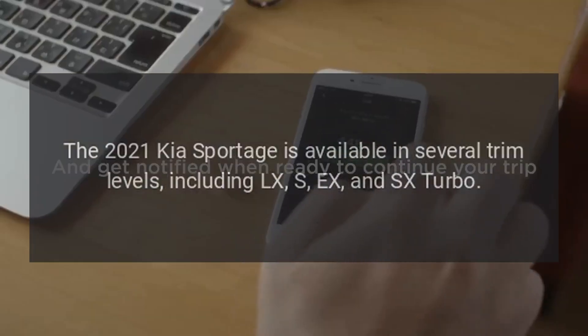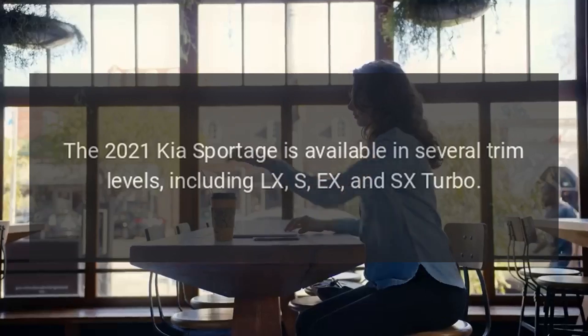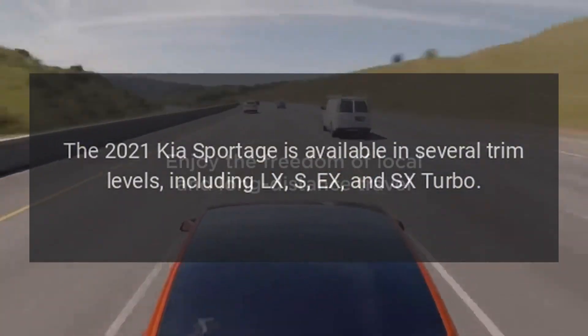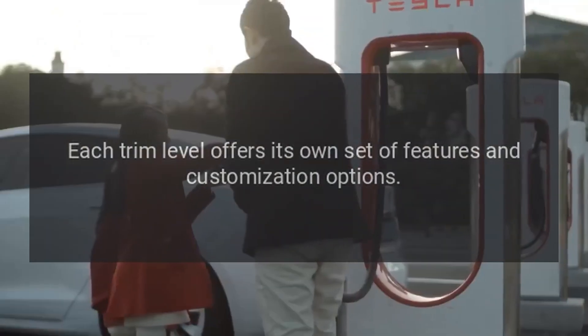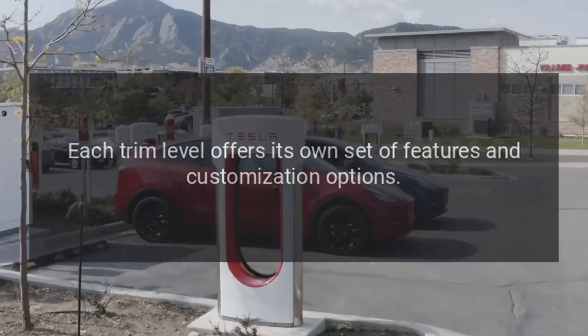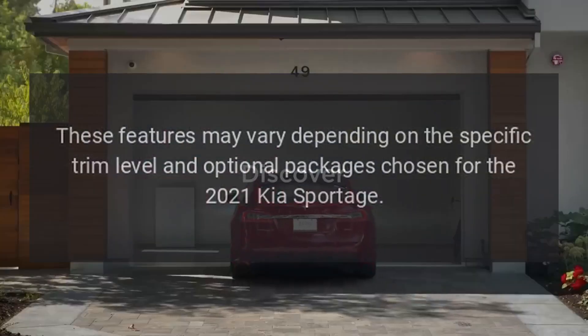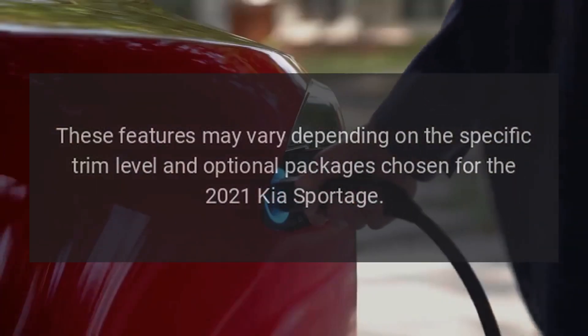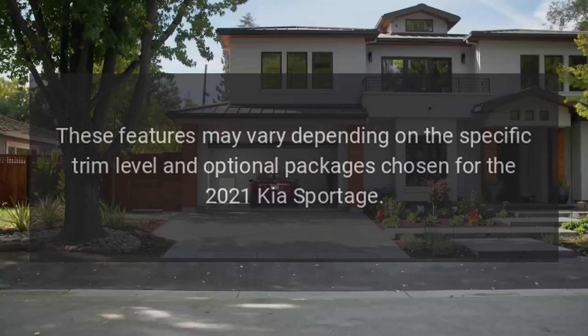The 2021 Kia Sportage is available in several trim levels, including LX, S, X, and SX Turbo. Each trim level offers its own set of features and customization options, which may vary depending on the specific trim level and optional packages chosen.